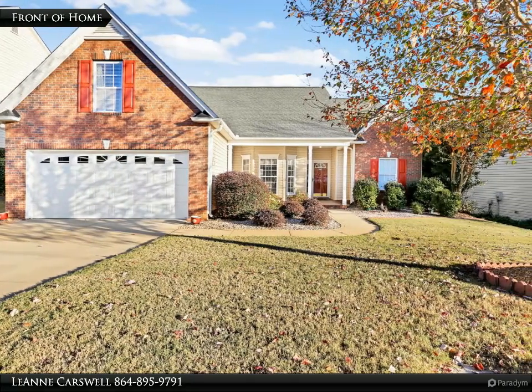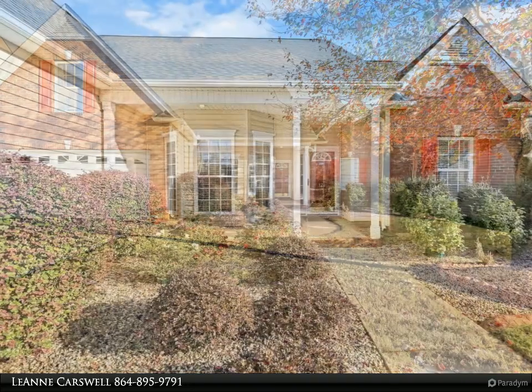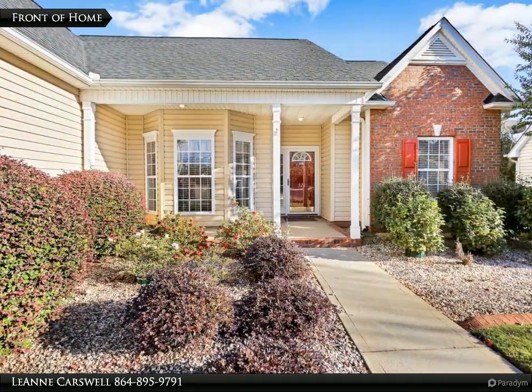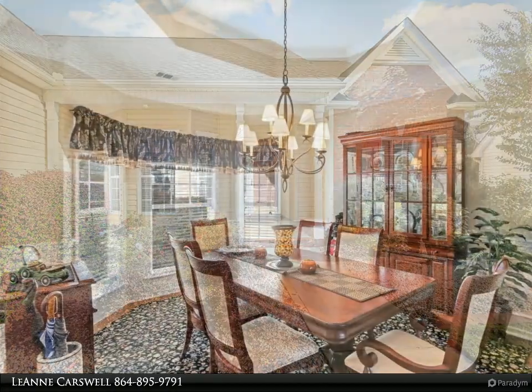Immaculate one-story with a bonus room and screened porch. Mr. and Mrs. Clean lived here and took excellent care of this home. You will be wowed by the custom area rugs that fit each room — I sure was.